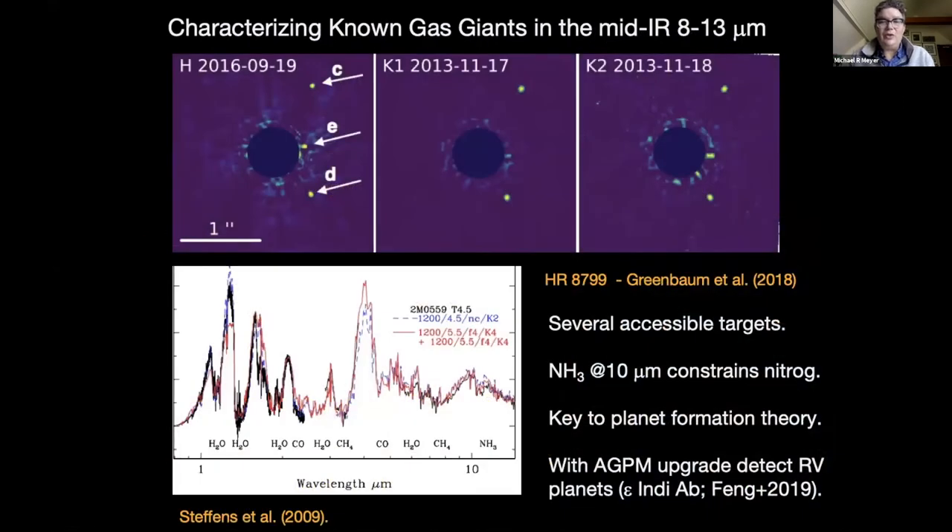Our main science goals are to characterize known gas giants discovered with GPI, Sphere, Subaru, and other high contrast imaging facilities at shorter wavelengths, and to be part of making the first mid-infrared detections of those objects. We would like to focus on detecting ammonia in the 10 micron spectrum of gas giant planets. An object from Steffens '09 is a mid-T dwarf with ammonia present, and we think we should be able to detect it with a filter photometric technique, though it will be challenging. Detecting ammonia and constraining nitrogen will be key to constraining theories of planet formation, in addition to C and O.